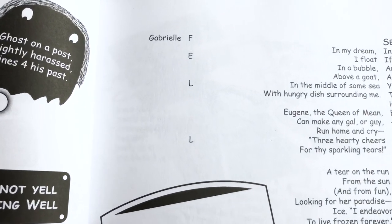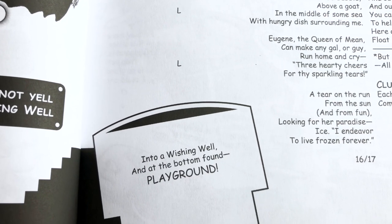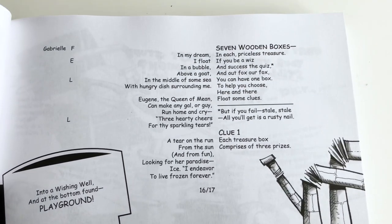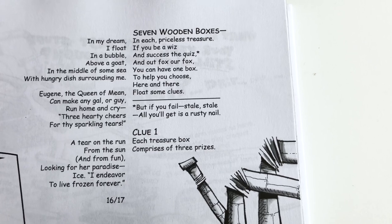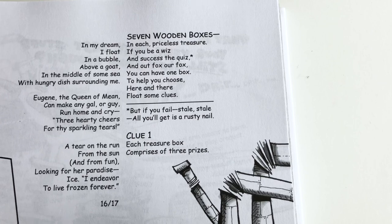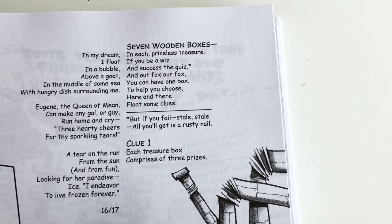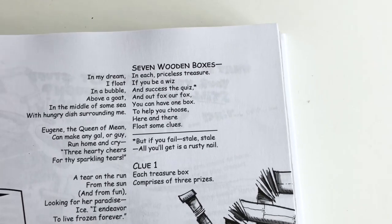Gabrielle fell into a wishing well and at the bottom found a playground. Here's where we're encountering something new — this is the beginning of a puzzle with a number of clues. I think there'll be seven, eight, or ten clues given in the next few spreads. Here's a poem that I'll explain.